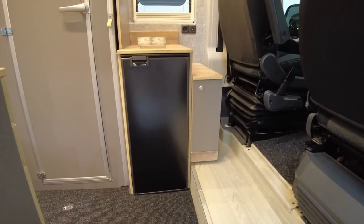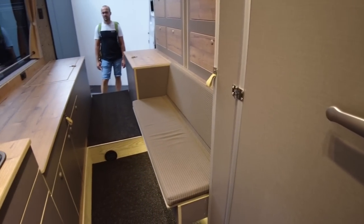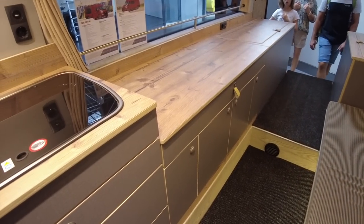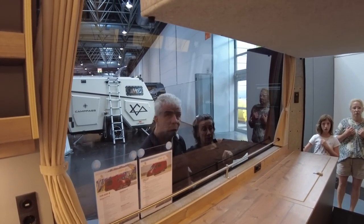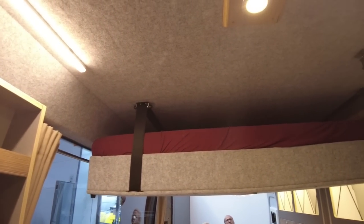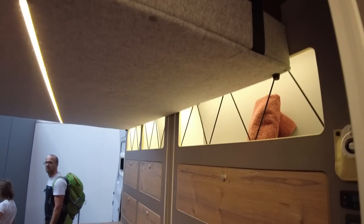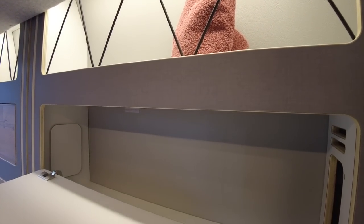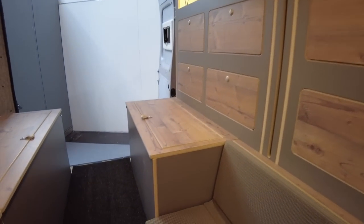Buscamp can basically customise the interior to the customer's wishes. In this one we have a shorter seat with cabinets across the way, but you can also have a longer seat and a different kitchen. As you can see, it's a very popular van. And then we have a drop-down bed over the lounge area, plus loads of storage. This is fully customisable — and customisation comes at a price of €129,000.